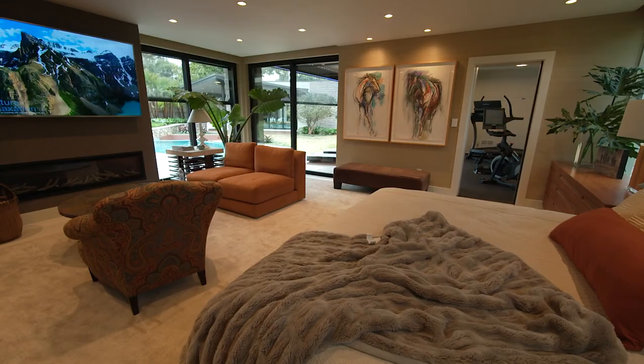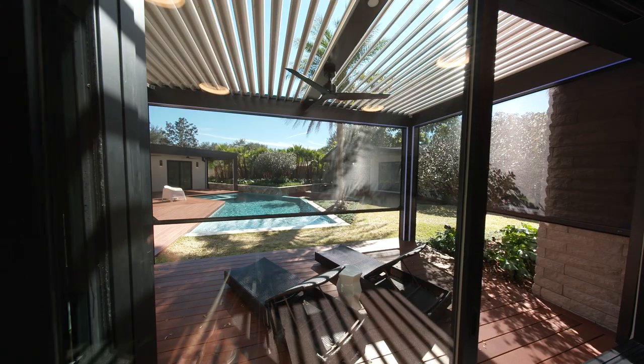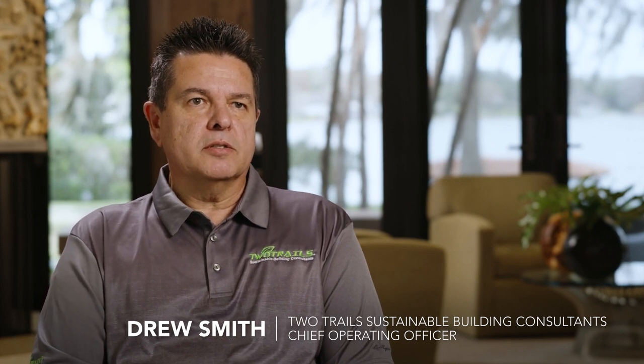On the master bedroom side, with Phantom Screens you essentially just bring the outdoor living into your master bedroom. The outdoor decking with the Phantom Screens gives you indoor-outdoor living. Because the Phantom Screens are a permanently installed product, we can use those towards our energy calculations and help aid with shading of the windows and doors.